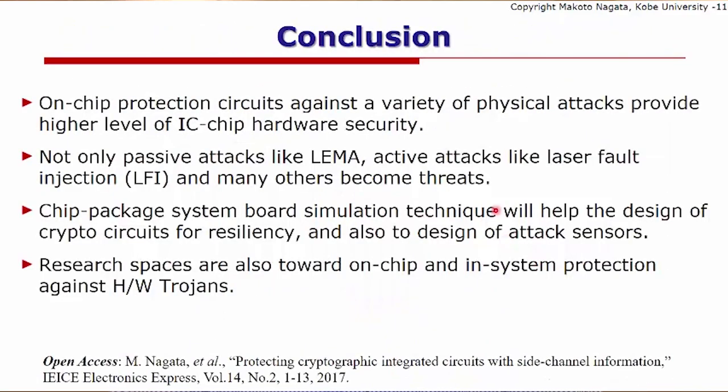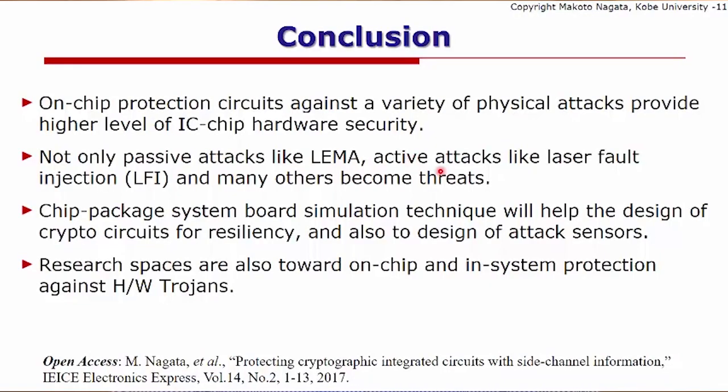In conclusion, there is a real need for on-chip protection circuits against a variety of physical attacks to provide a higher level of IC chip hardware security — not only passive attacks like EM analysis, but also active attacks like laser photo injection and many other emerging threats. The chip-package system board simulation technique can help designers make better selections of circuit-level architecture for resiliency and for designing attack sensors. There is also further research opportunity for on-chip and in-system protection against hardware trojans.